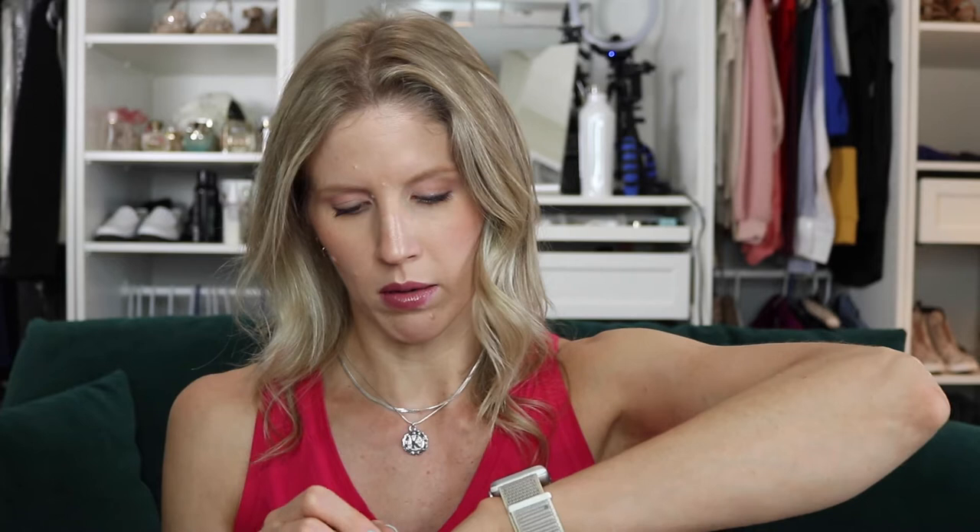The next lipstick I purchased from NARS is a matte, and this is in the shade Cat Fight, which looks to be similar to Dolce Vita but in their matte finish. Oh, it's broken. I'm just going to have to find a way to make this work. So it's actually kind of right between the other two color-wise — more pink than the Dolce Vita, but certainly not as purple as Damage. It is a matte finish. I have not purchased any matte finish lipsticks from NARS in the past. I'm really liking all three of these, except for the fact that this one is completely broken. Great color. Looking forward to wearing all three of these.